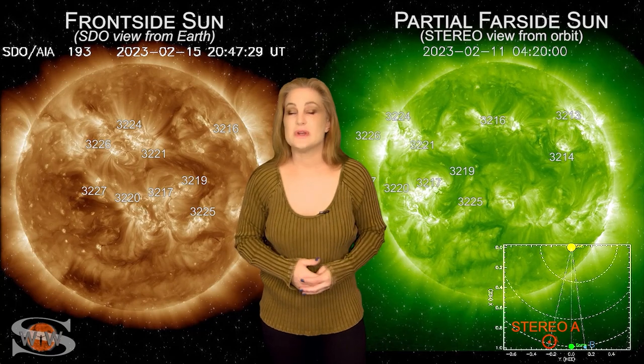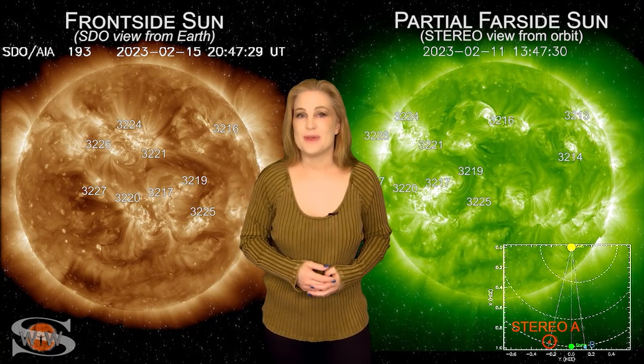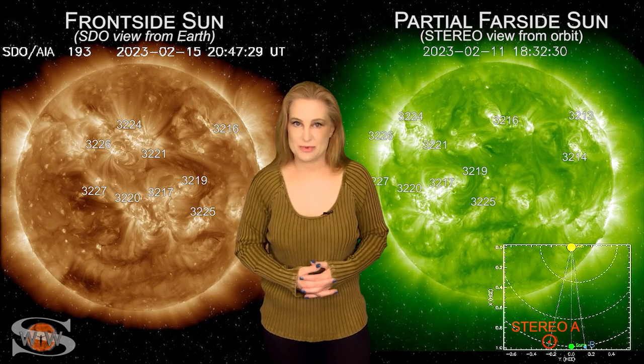For more details on this week's space weather, including how that Earth-directed solar storm could affect you, come check out my channel or see me at spaceweatherwoman.com.